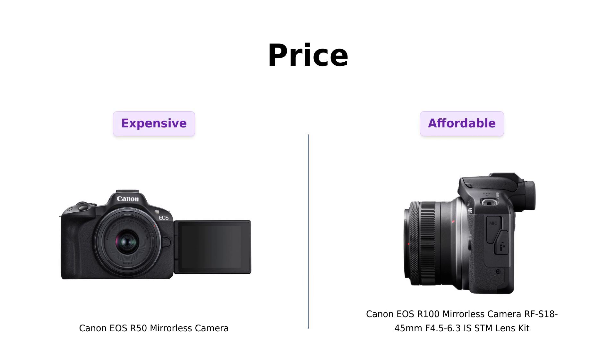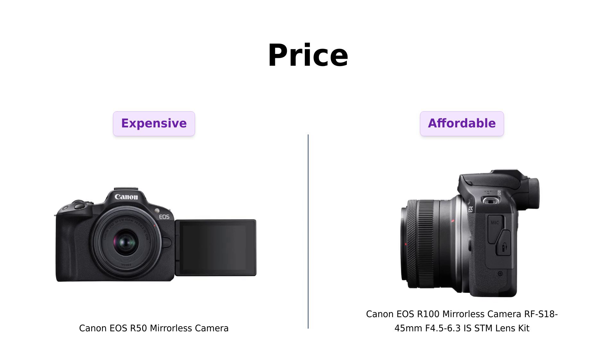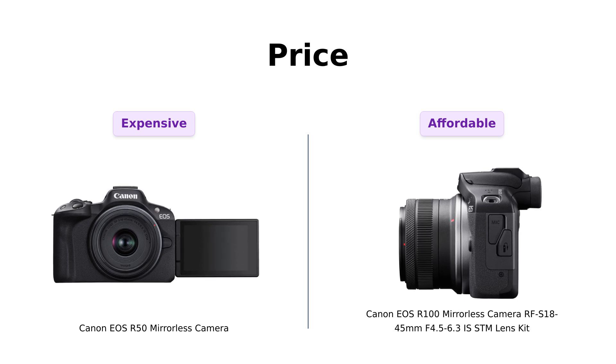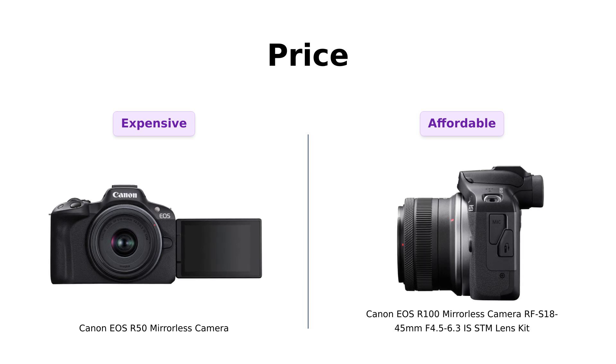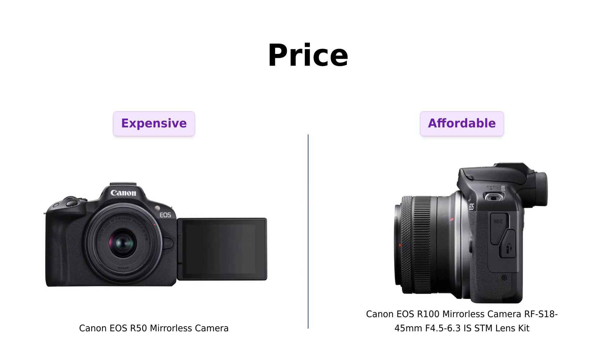First up, let's talk about price. The Canon EOS R50 is priced at $799, which some reviewers consider a bit spicy for a camera. However, they appreciate its quality and features. In contrast, the Canon EOS R100 is more budget-friendly at $599, making it a popular choice for those looking to save some cash. Reviewers often highlight that the R100 offers excellent value for the money, especially for beginners looking to get into photography without breaking the bank.